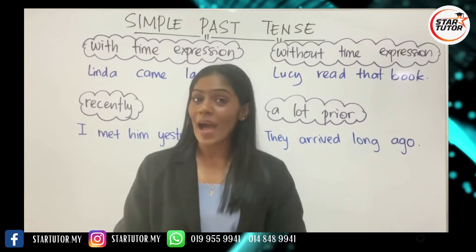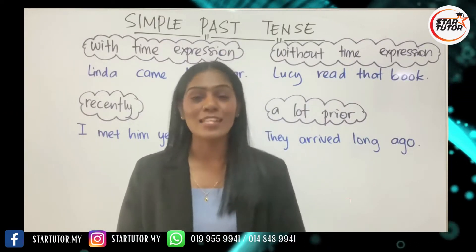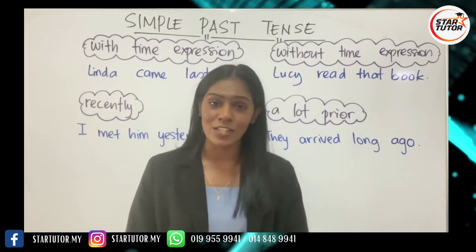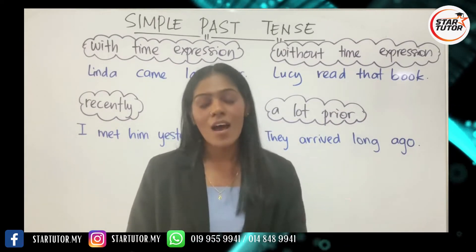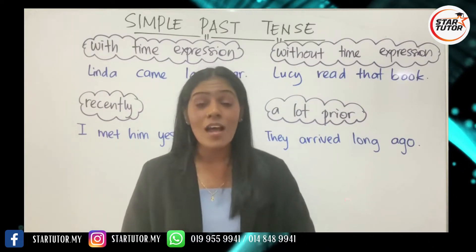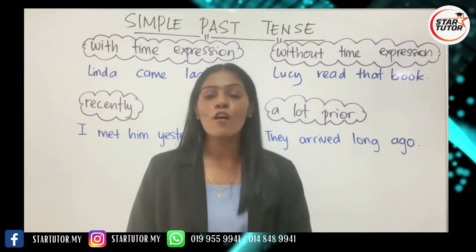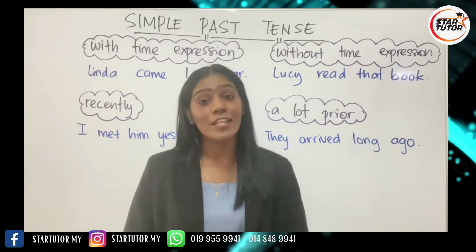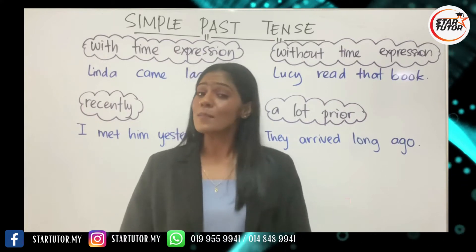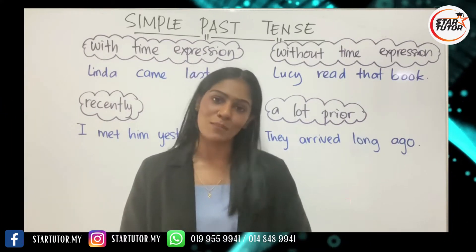Hi everyone, welcome back. This is a continuation of the series on tenses, and today we are looking into simple past tense once more. Earlier, I taught you the sentence structure, the types of verbs, and the rules involved in sentence formation for simple past tense. Today I'm going to teach you the types of sentences or the time frames involved in simple past tense.